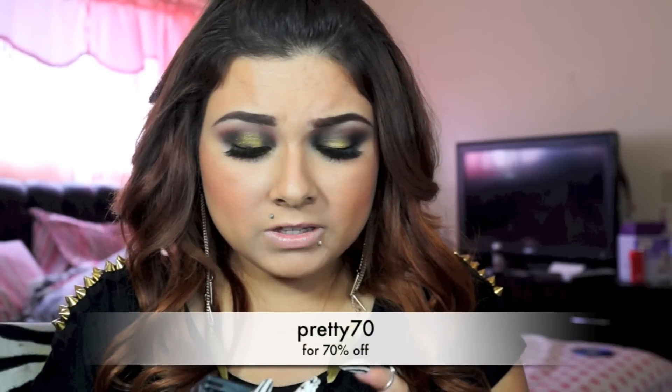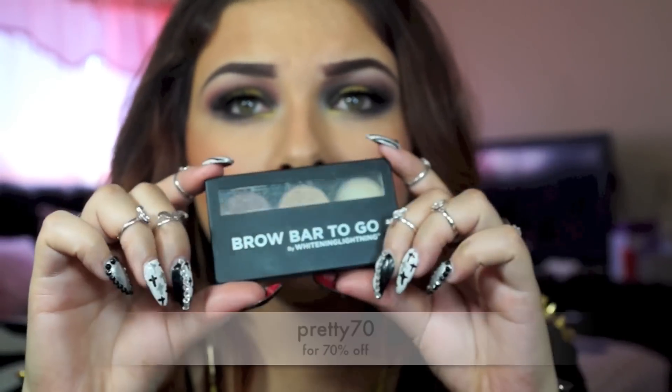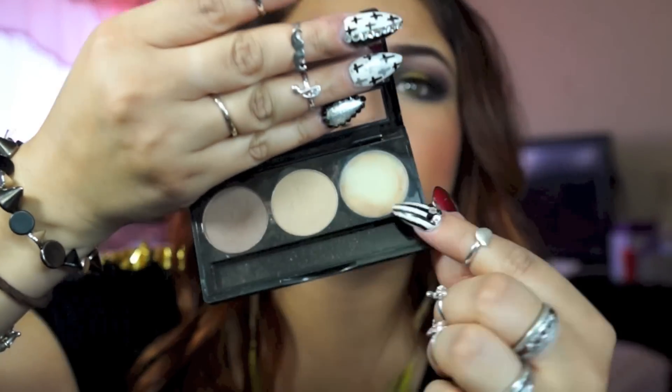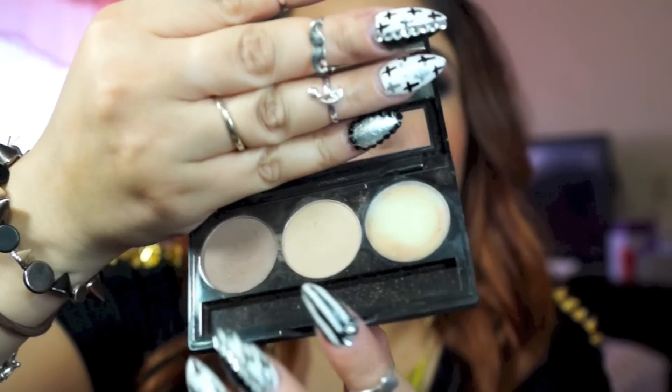This one is from Whitening Lightning and it's my Brow Bar to Go. I really like this one — the colors are perfect for my brows. It comes with a wax, a light color, and then a darkish brown that's not too dark, so it makes your eyebrows look really natural and nice. People have been liking how my eyebrows look lately because they're lighter and not too dark. You can get 70% off with discount code Pretty70.